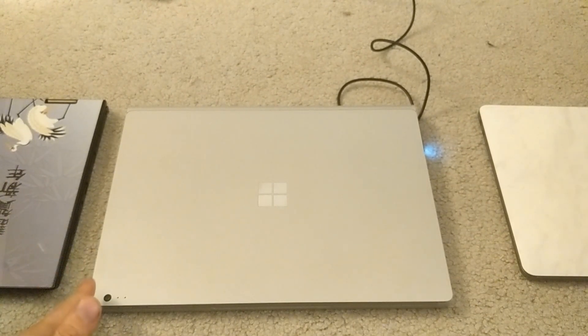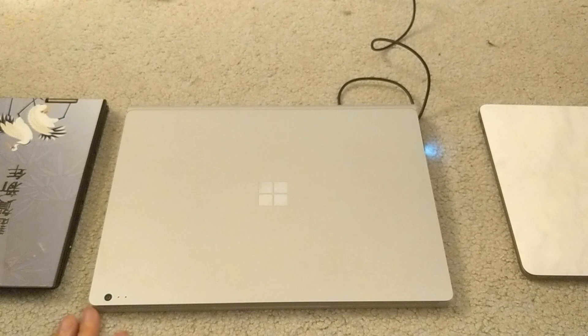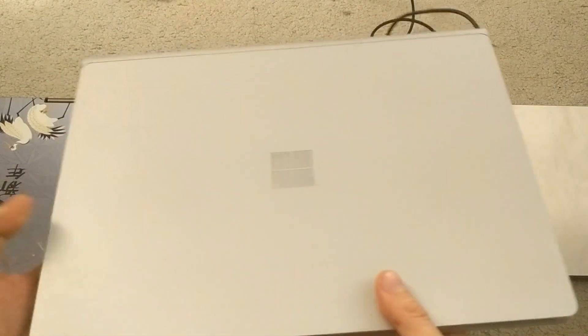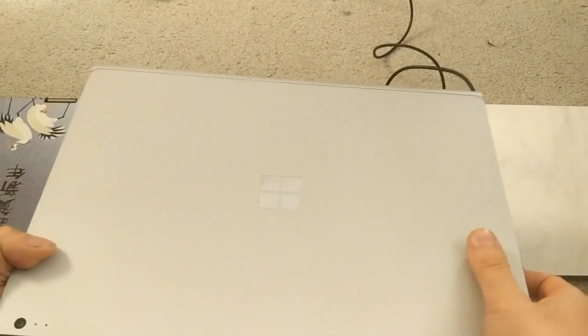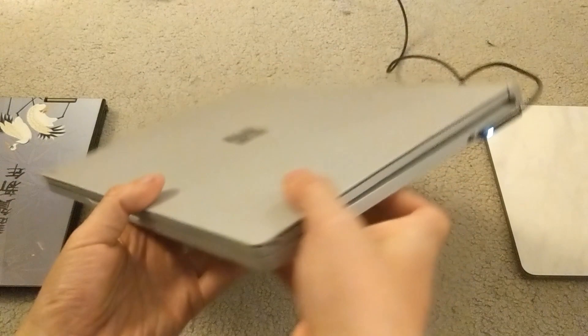If you're looking for the 13-inch, the 15-inch Surface Book 2 has GTX 1060 graphics and it's a really, really good laptop. The original Surface Book never had a 15-inch — it was just a 13.5-inch. If you're looking for the Surface Book 2 13.5-inch, the only difference you'll get is a GTX 1050 instead of a 965M, and honestly their performance is pretty similar.